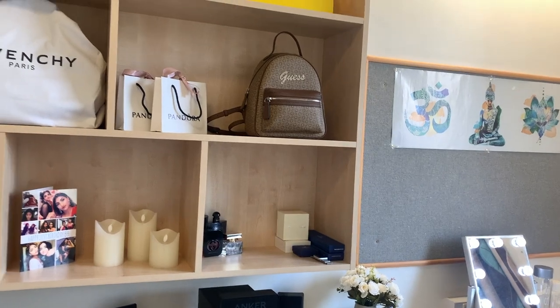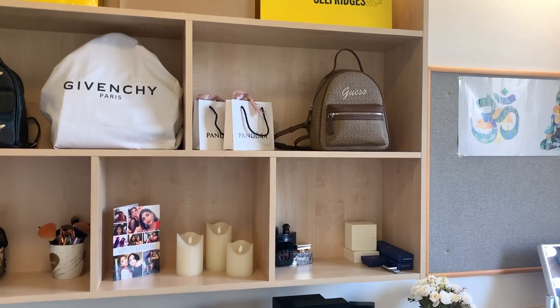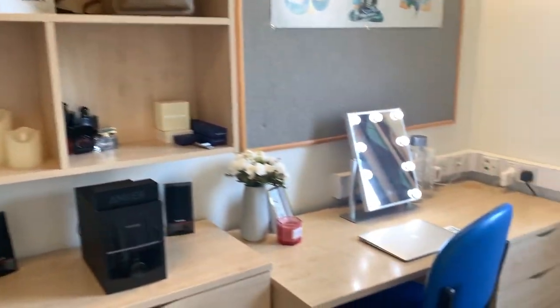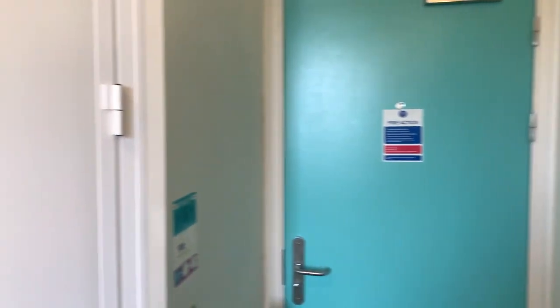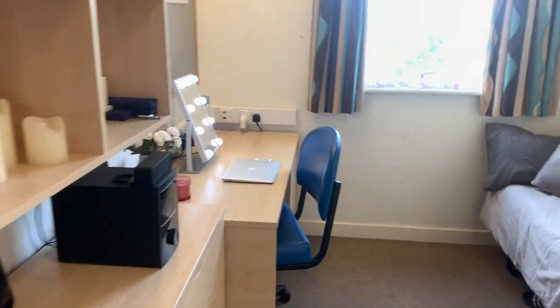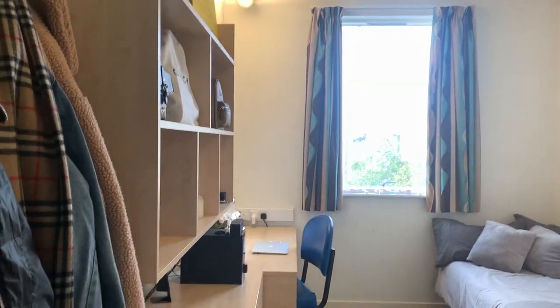You also get a shelf which is very convenient — you can put a lot of things in there, however you want to decorate your room. You also get a bin, and that's about it — that's a 360 of my room. I would recommend this complex though; it's quite nice and spacious compared to others. I hope you found it useful and I'll see you guys in my next one, bye!